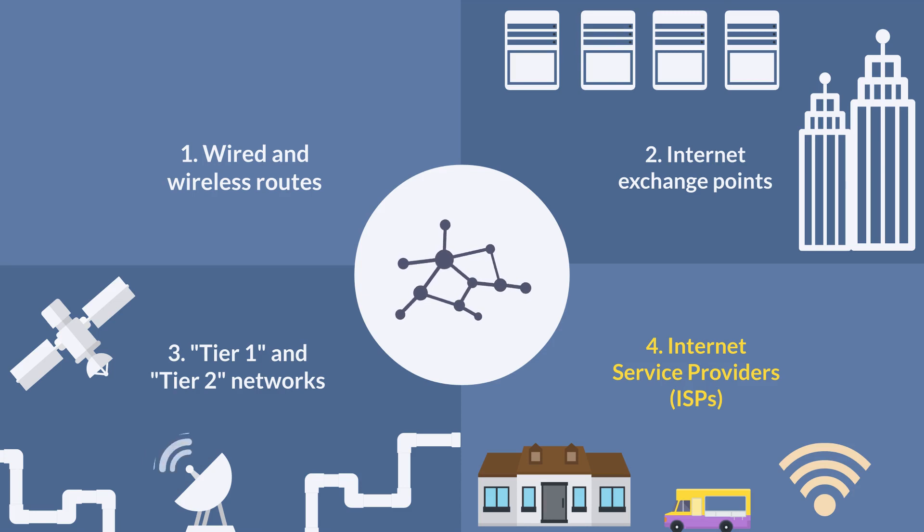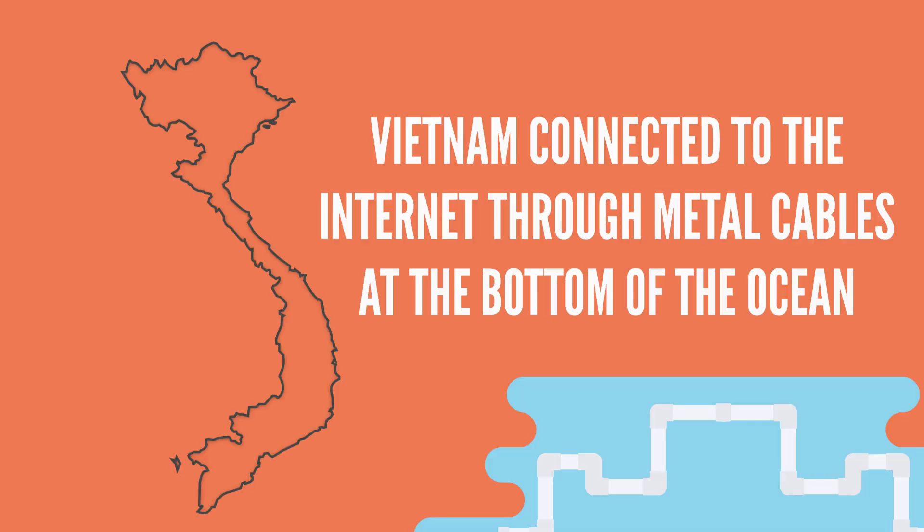But in some places, internet access is still provided by metal wires, by satellites, or even by hot air balloons. And back in 2007, the way much of Vietnam connected to everyone else was through metal cables lying on the bottom of the ocean.